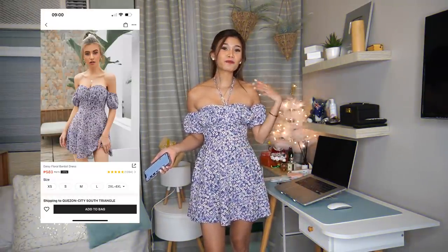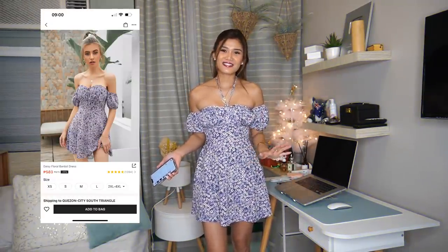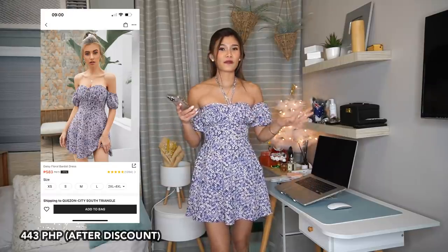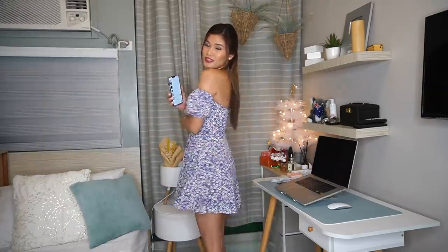This is the first dress on our haul — as you can see, it's a purple halter dress. The size is extra small and I got it for 443 pesos. As you can see, it fits perfectly on me, but it's because I made a lot of adjustments. So let me show you a closer look of the dress.